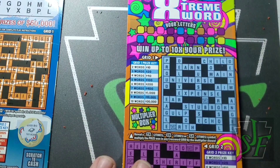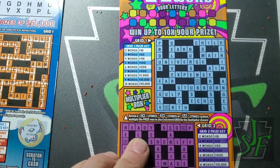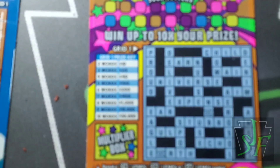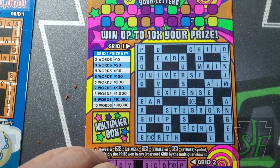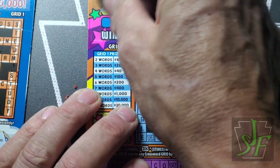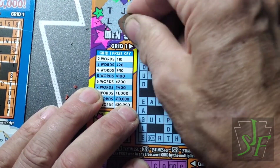Now we got a multiplier here that also plays — we get 2, 3, or 5 times our prize if we get a prize. If we don't get a prize, the multiplier does not matter, because zero times anything is still a big fat zero.